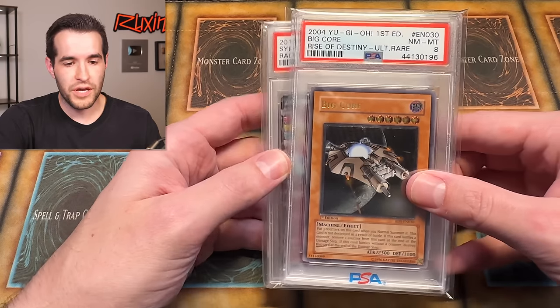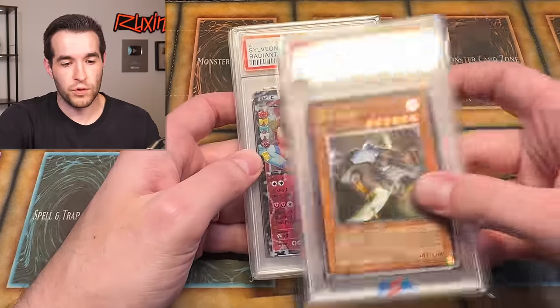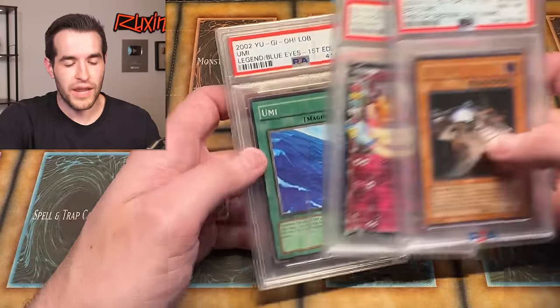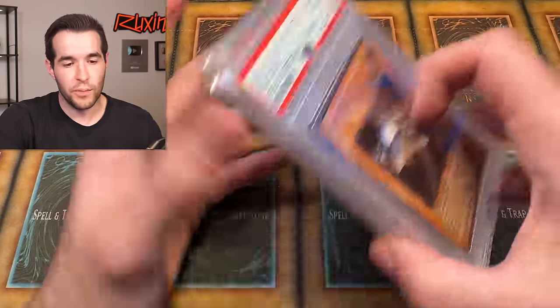Before we hop into it, we have a giveaway. I'll be giving away some graded cards. We have a big core Nimitzman 8 from Rise of Destiny — that's an ultimate rare. We have a Sylveon from Raiden Collection, and we have a Umi. I think these were part of a giveaway like three years ago. Nobody ever claimed them, so they're back up and available. Perfect timing for a PSA return.